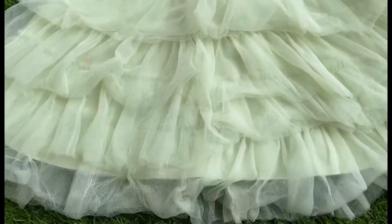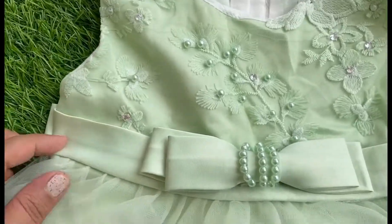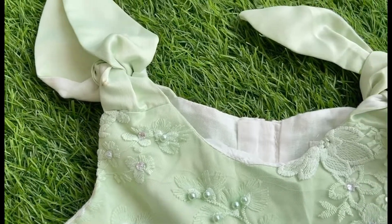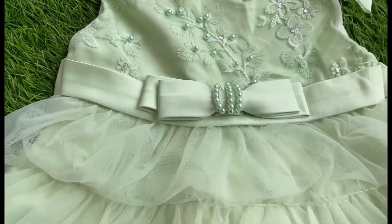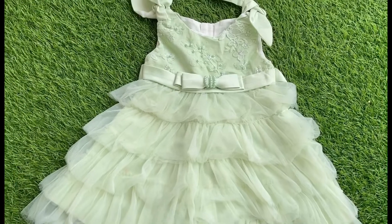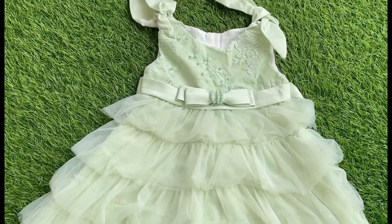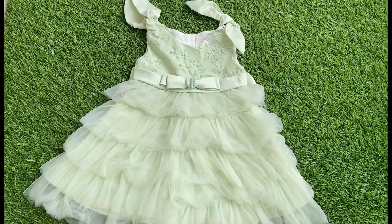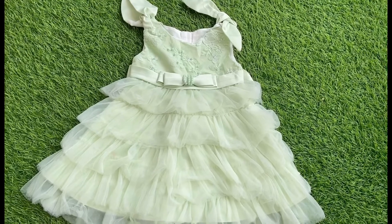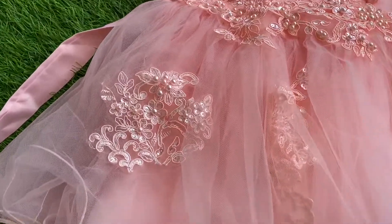Our next dress is this mint green dress and it's again from Mark and Mia brand. I'll put the link in the description box so you can check it out. This is a very different and beautiful color — very comfortable dress and it's again got pearl embellishment. It has a tie and knot closure. You have to do dry cleaning; without dry cleaning this won't stay for a longer period of time. The price I paid was $1,133.